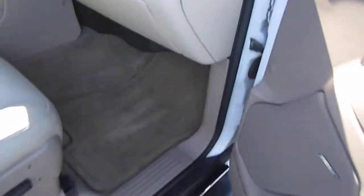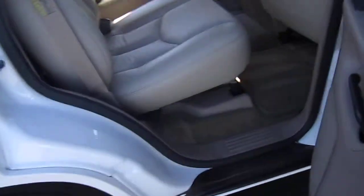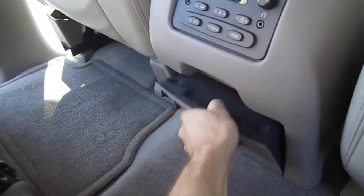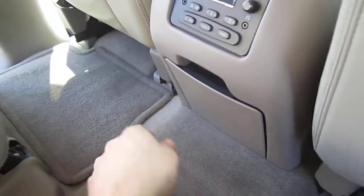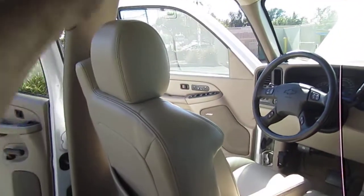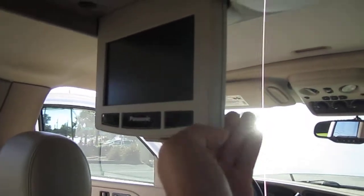Everything on the inside of this vehicle is in super clean condition, it's like brand new from the factory. Just look at these carpets — nice vacuum lines on them, absolutely stunning condition back here. We have the folded up rear third row, dual captain's chairs with all the armrests. This back seat has never been sat in, it is absolutely pristine. Dual cup holders, has the rear infotainment system for the DVD system from Panasonic.